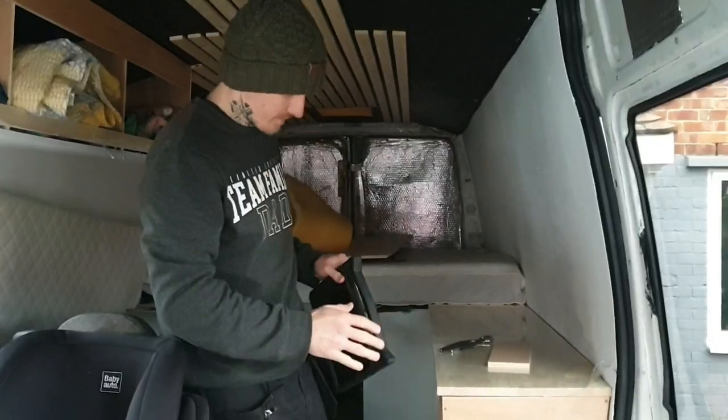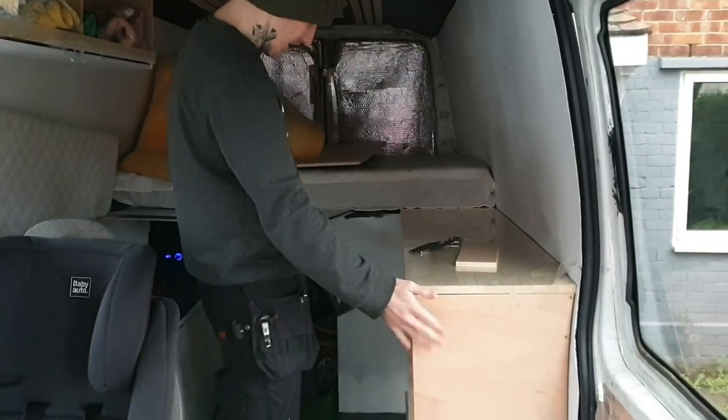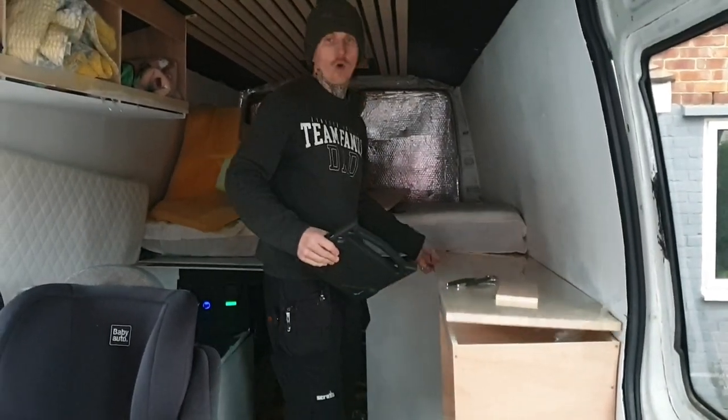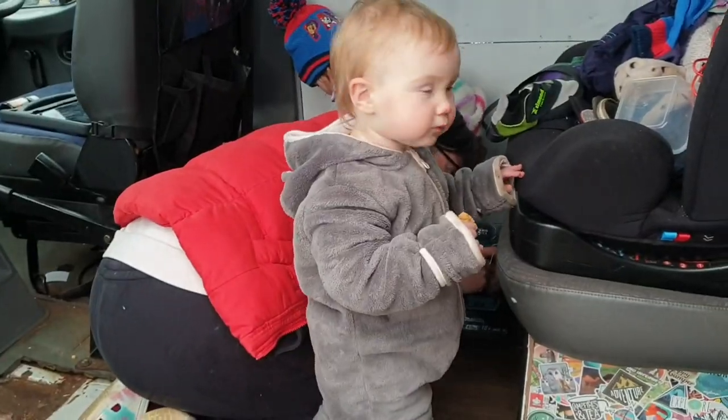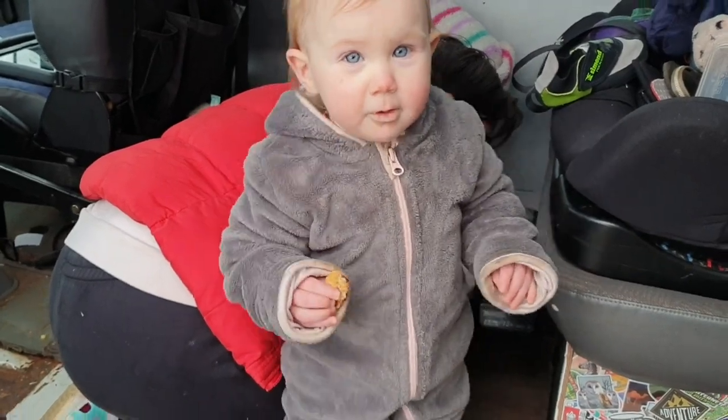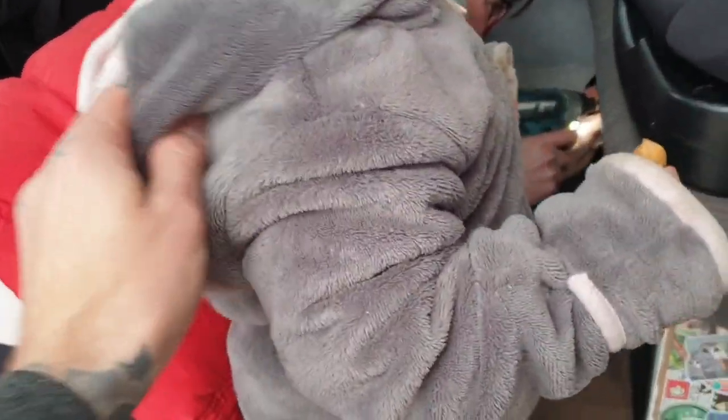I've nearly got the kitchen finished. I've got the base made up but not in place, and the top hasn't been cut or placed on yet. I know you're a star Nova, but can you move out the way so we can see Mummy? Just come to the side.